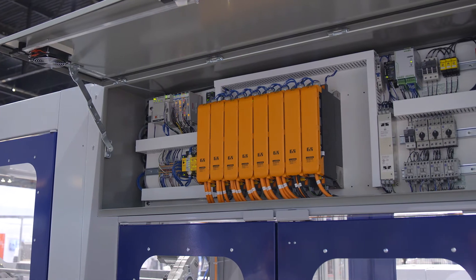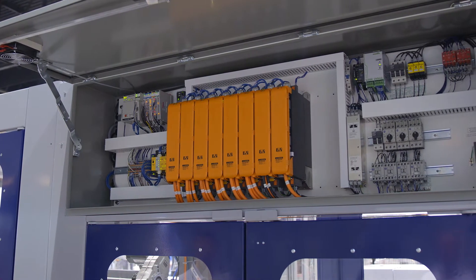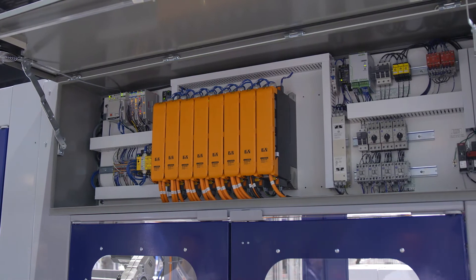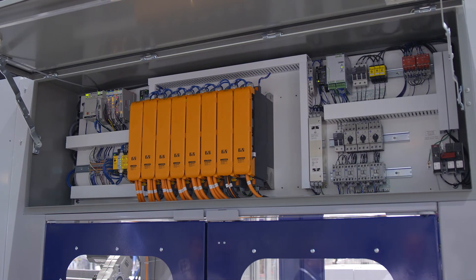The control system uses an Allen-Bradley Compact Logix PLC. All motion control is a BNR servo positioning platform, using a tight and compact panel layout which allows for greater accuracy in motion control and positioning with regenerative energy usage.